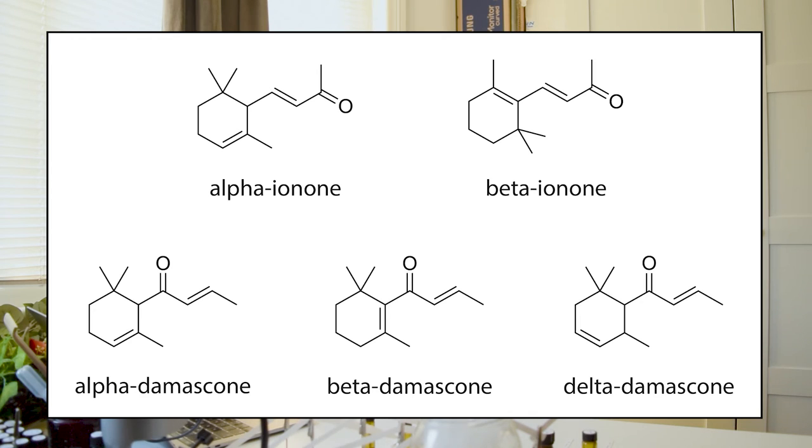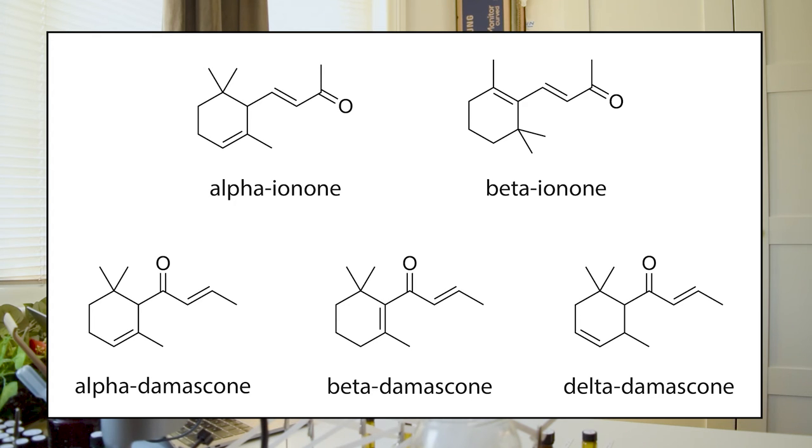Now let's look at the ionones. The only structural difference between the ionones and damascones is that the ketone double-bond oxygen unit has been shifted across and swapped with the position of a double bond — otherwise the structures are pretty much exactly the same. The key thing about ionones when you go to smell them is that they're really prone to causing olfactory fatigue — where you smell something and then can't smell it anymore. So smell them in dilution, and don't smell them too deeply or for too long.